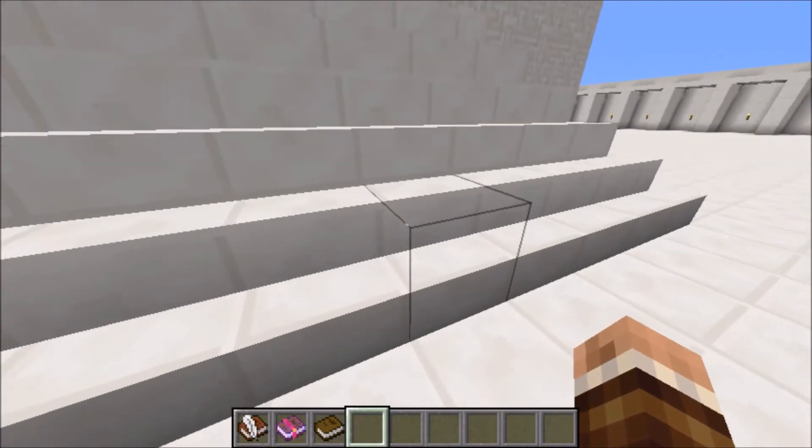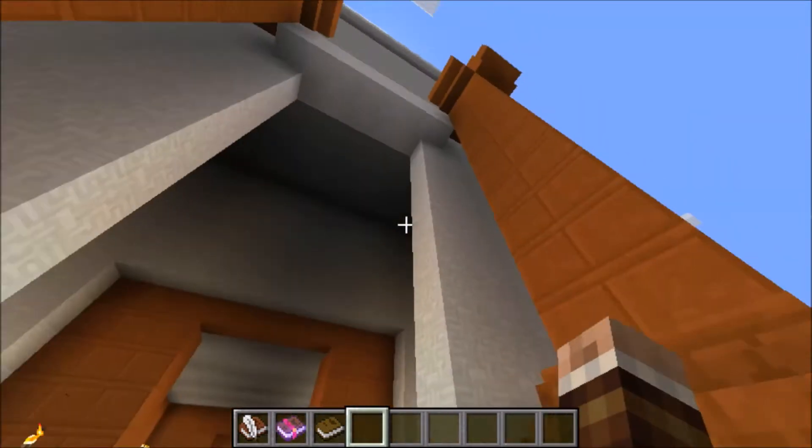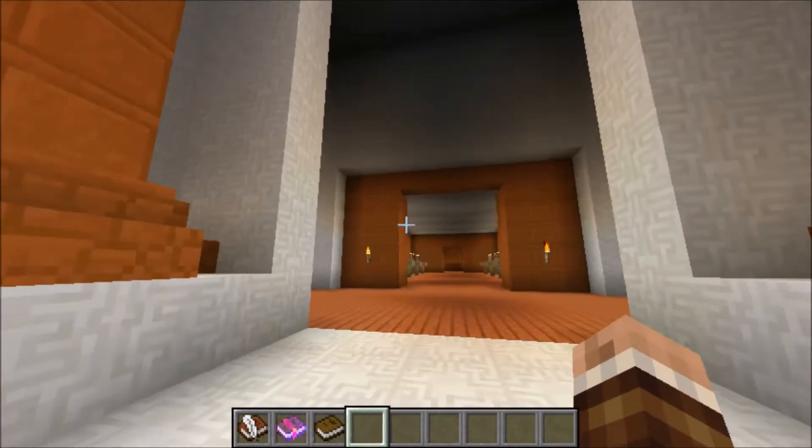Look at these stairs, made with great stones. And look at these beams, made out of cedar wood. It's amazing.